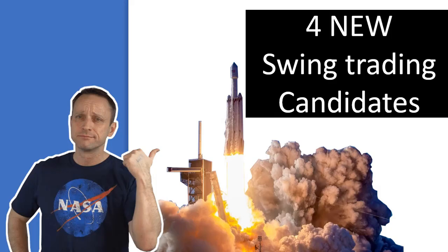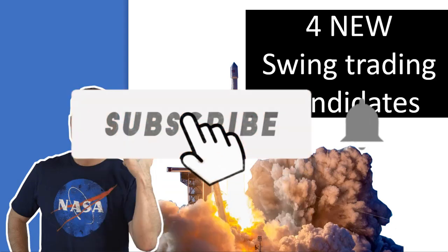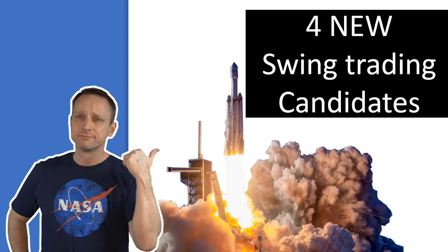Hello my fellow Freedom Builders and welcome back to the channel. Yesterday I made a video about my swing trading paper trade portfolio that was up 200% in five months, which is quite amazing. I promised you I would show you some candidates today — stocks that could find their way into this kind of portfolio. So today we're going to have a look at four new potential swing trading candidates.